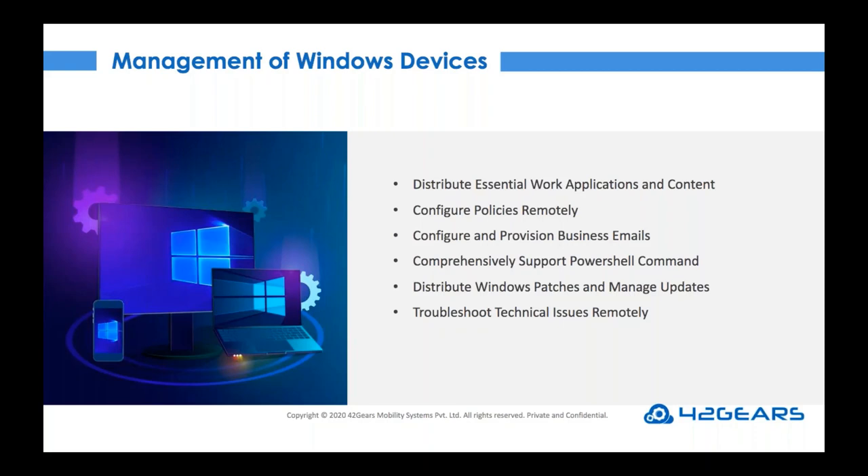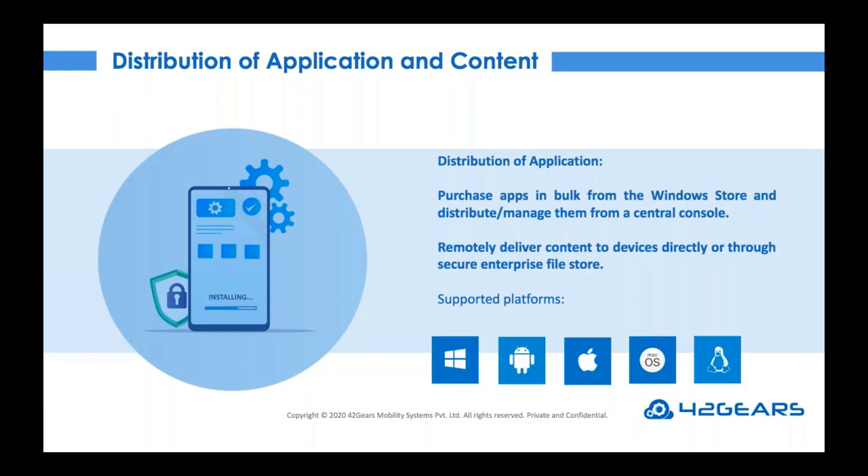First, let's take a look at distribution of applications and content. As companies are compelled to work remotely, it is extremely important that IT teams can silently install essential business apps and productivity apps without end-user intervention. Apps such as Zoom for video conferencing and Slack for collaboration help remote teams to connect securely and seamlessly. Businesses can use the enterprise app store feature to safely purchase apps in bulk from the Windows Store and distribute them from a centralized console.